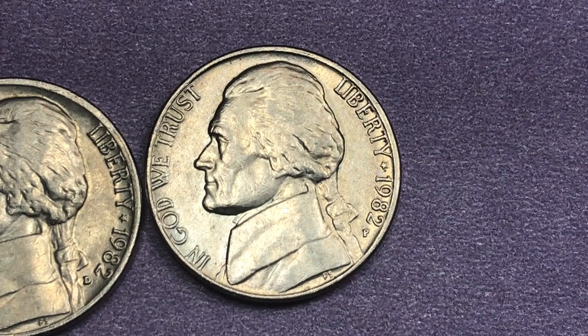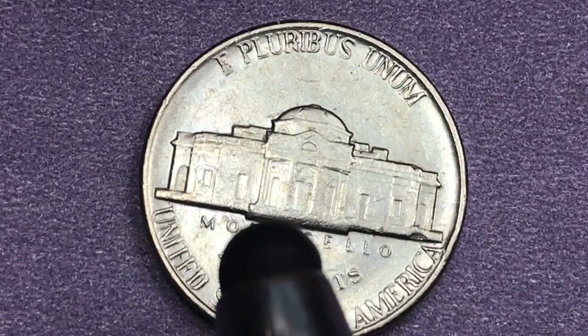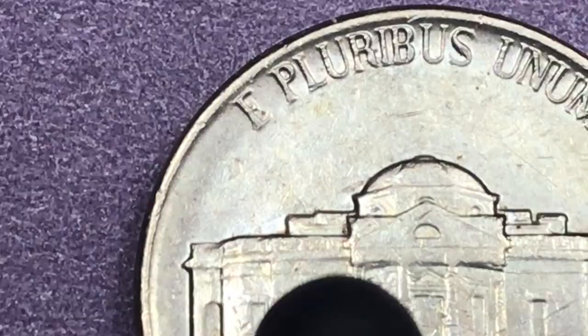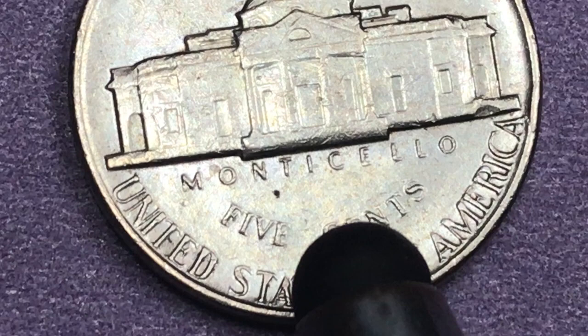When we talk about full steps on the nickels, what we need to do is actually turn them over. We flip them over onto the back and look right here in the center. The back of these coins is all going to be the same — it says 'E Pluribus Unum' at the top. It'll have Monticello in the center, and it'll say 'Monticello' underneath it.